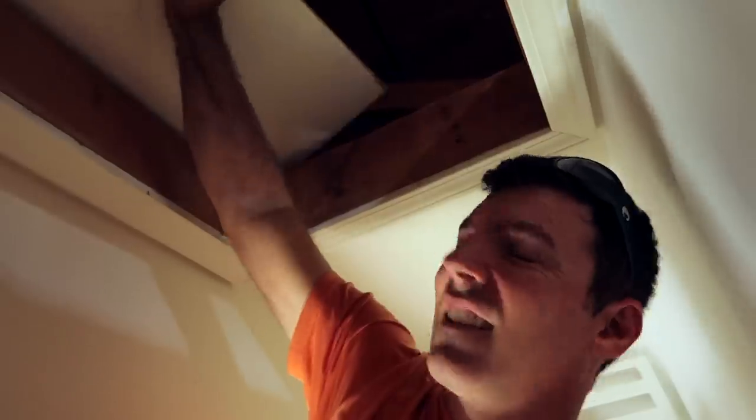I feel like I should be wearing like a breather or something, but I'm just going to take a look first and then I'll decide. Oh, there's light. There's the window. That doesn't look too bad. I don't think I have to worry so much about dust or any crazy stuff.